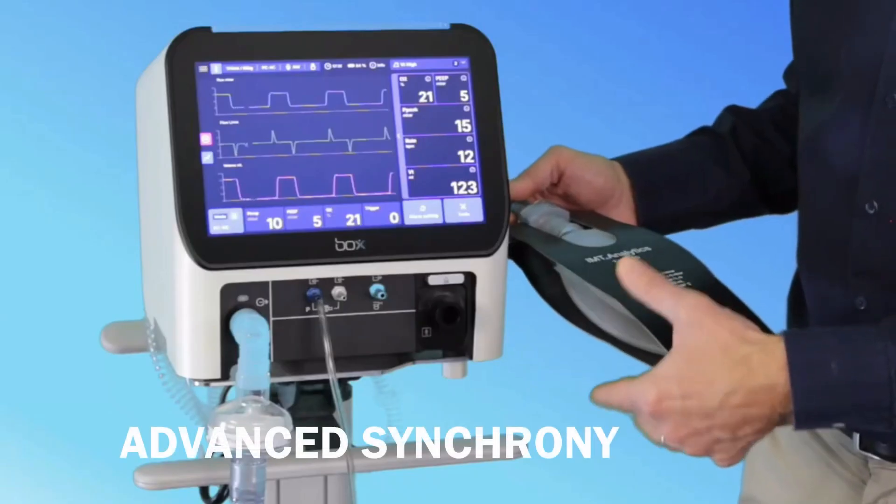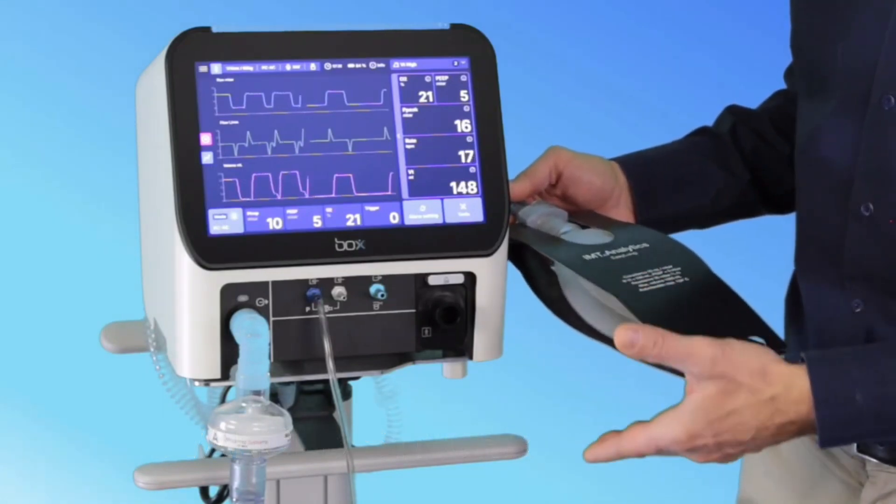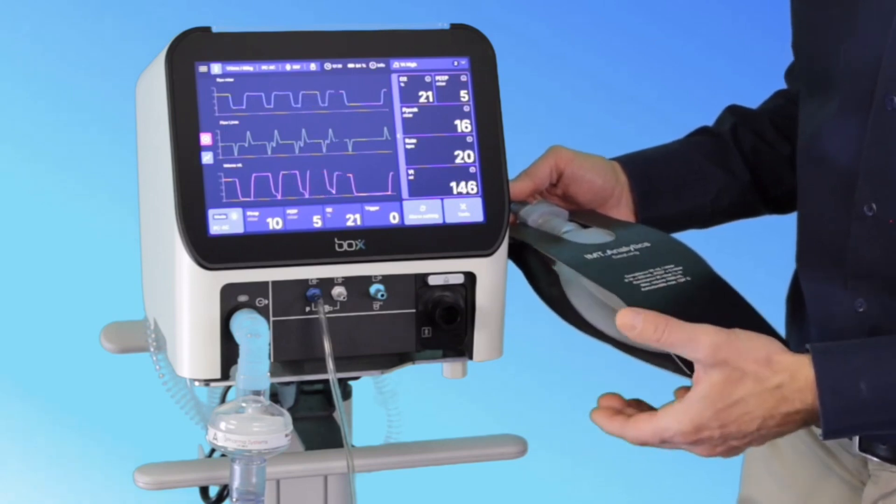Inside, a powerful, low-resistance pneumatic system delivers ultra-fast response to every patient breath, enabling precise synchrony and reduced breathing effort.